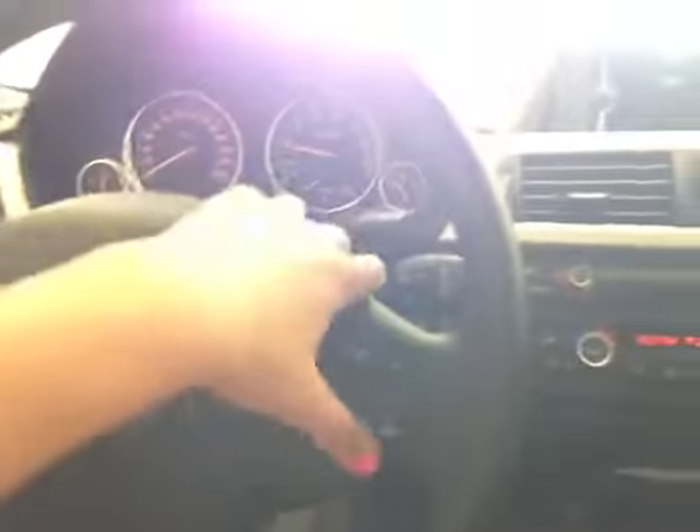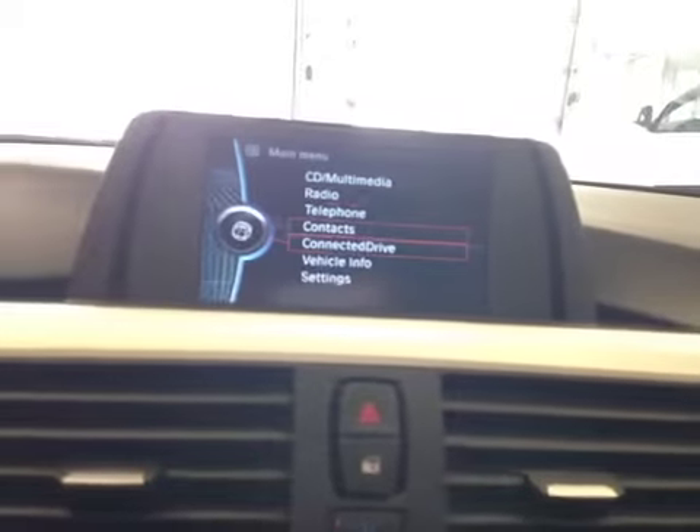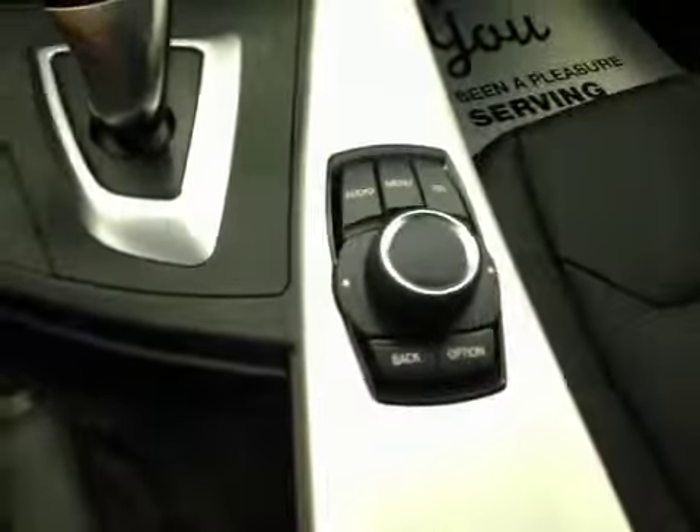On the steering wheel, we have cruise control, hands-free communication, and audio control. It's a push-start button. There's a nice screen right here and you can go through all the different options and settings using that dial.